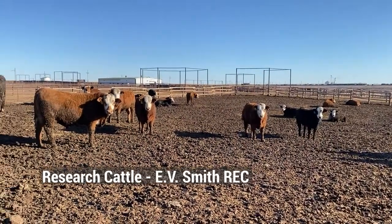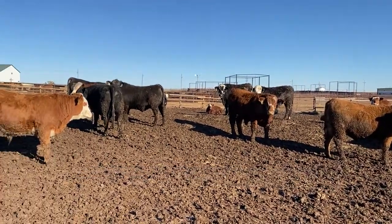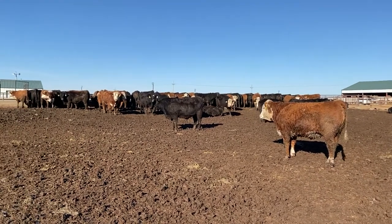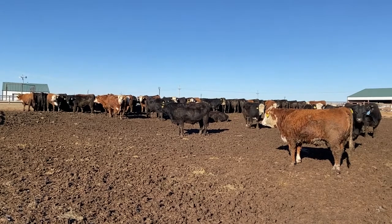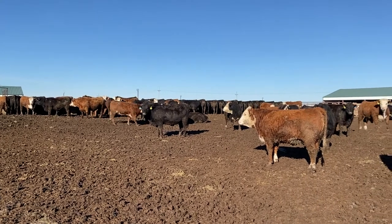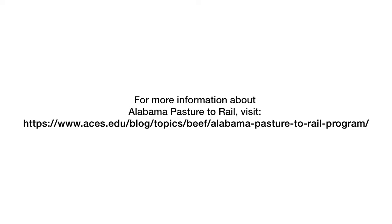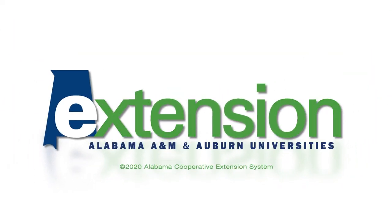This is a set of calves from the E.V. Smith Research Station in Shorter, Alabama, that we are working on a research project with. This is the second year we've been evaluating a couple of different backgrounding rations, looking at how those rations affect transportation stress to the feed yard and the resulting feed yard performance and carcass performance of those calves. These calves were shipped out here in late September and will go to harvest in the last couple of weeks of March or first week of April. The group is roughly half Hereford-sired and half Angus-sired calves, with about 75% steers.